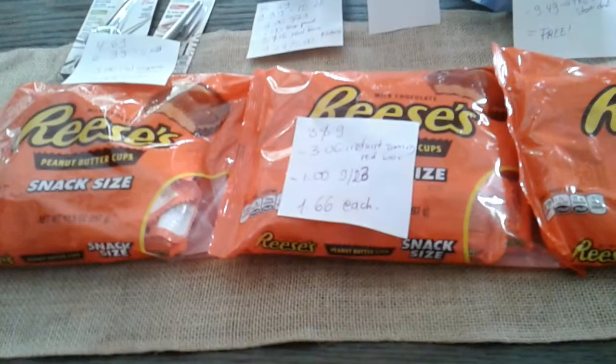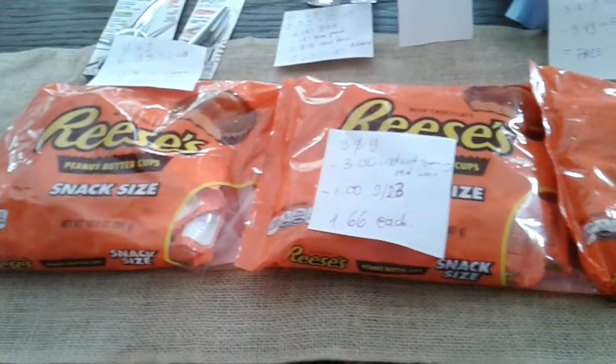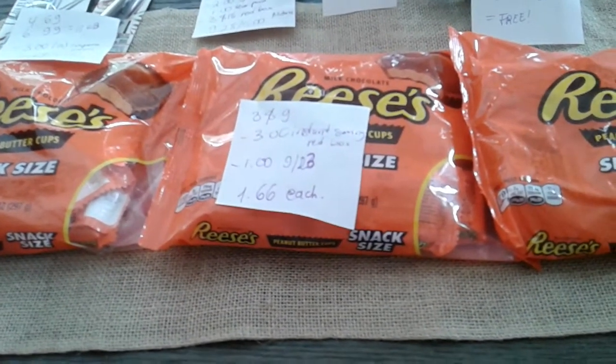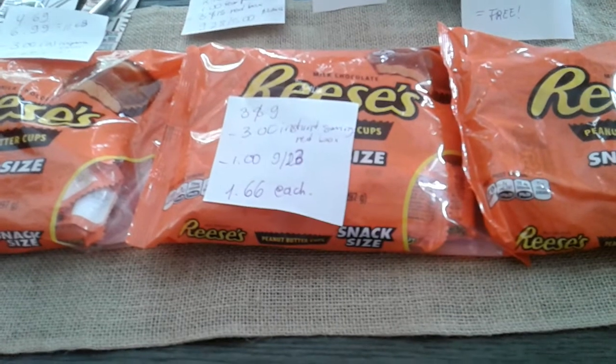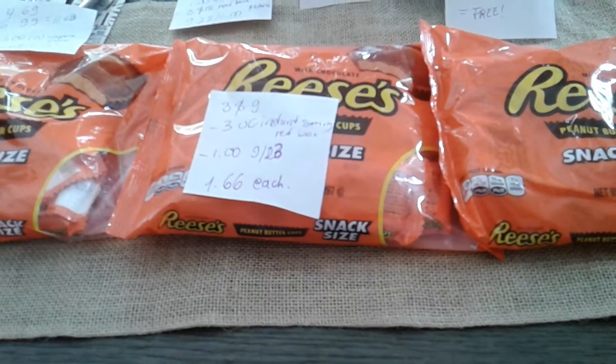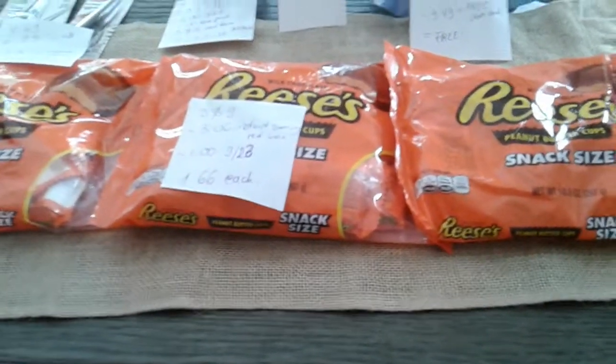So this deal was completely free — no overage though. And then the Reese's snack size. I normally don't buy candy at CVS, but today I had to. They are $3, $4, or $9. We're going to get a $3.00 instant savings coupon from the Extra Bucks, and then a $1 coupon from the September 23rd insert. So it's a cost of $1.66 each.